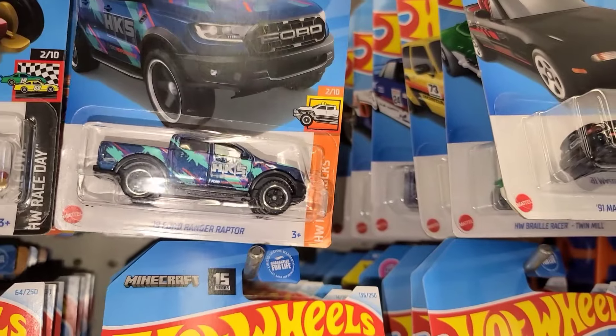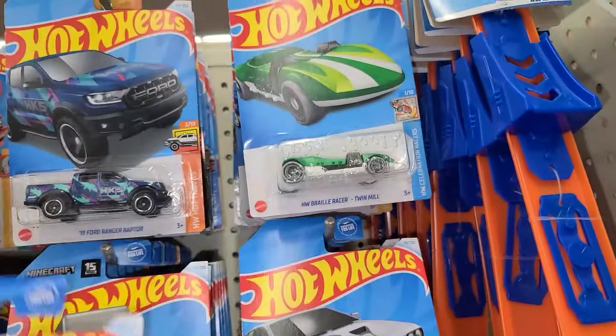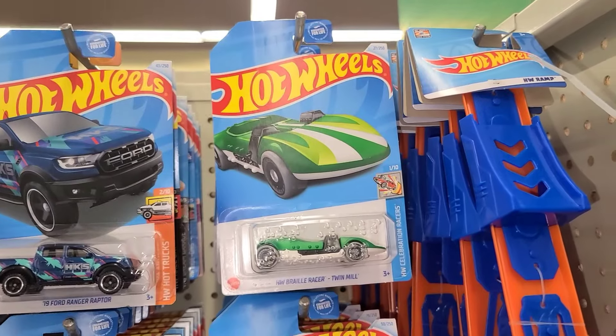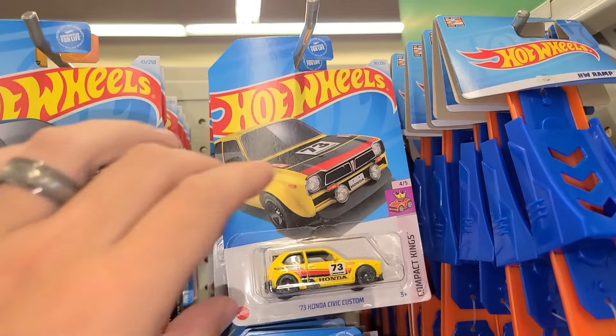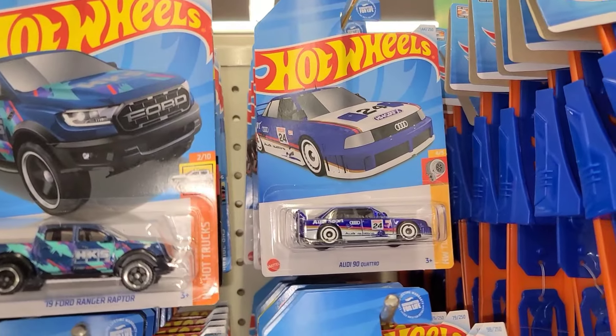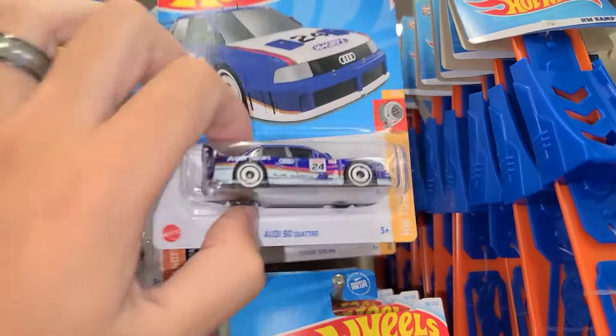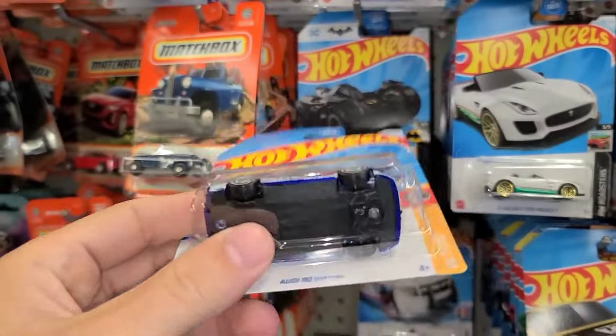That's different — I like that. That's new for 2024, we're definitely going to have to pick that up. There's the Audi — be something cool, be something cool... no, oh bummer. I thought from the card that was going to be it, but it's a regular Audi.